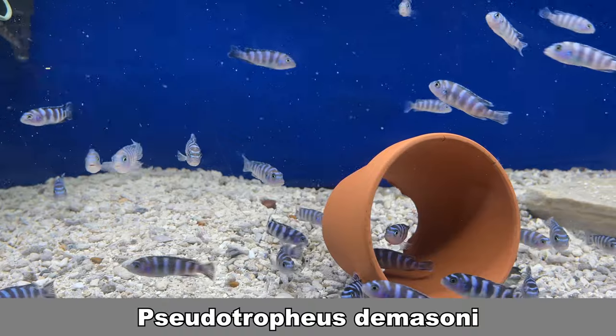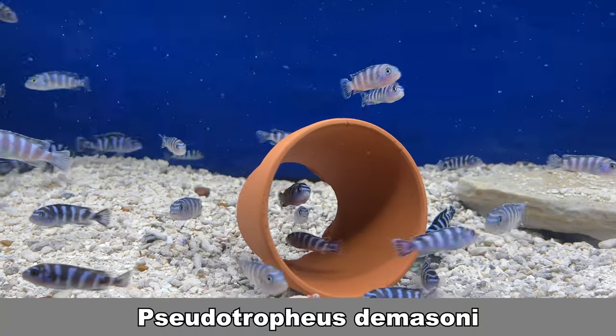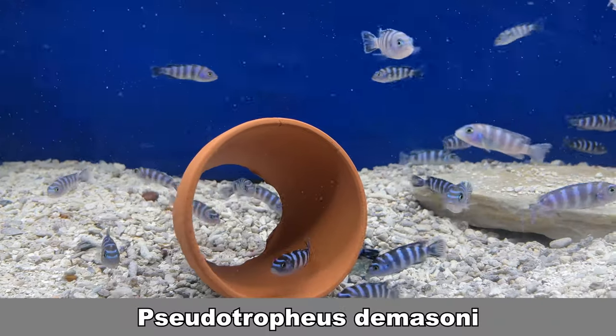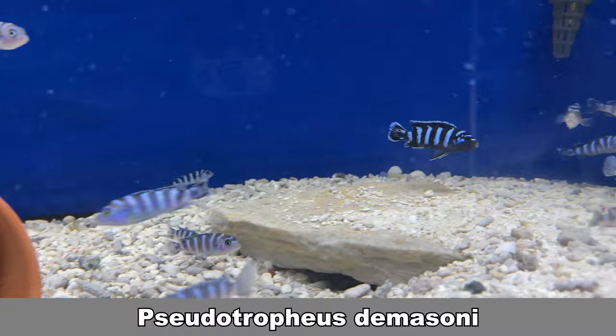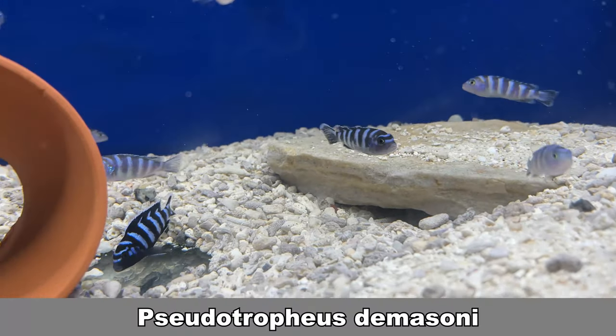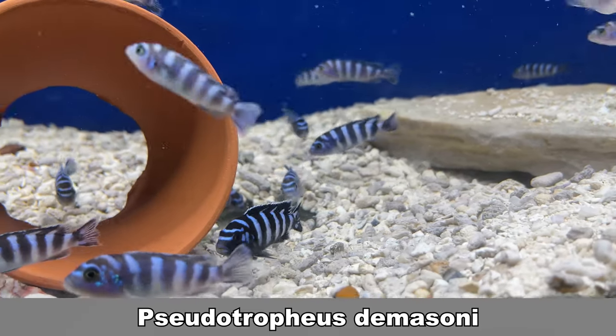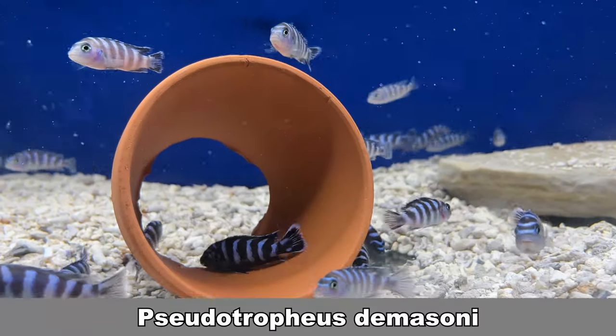Pseudotropheus demasoni, a classic. The males and females are roughly the same color. In this tank you can see the dominant male taking up space. In time, males and females alike will be the same dark blue color. In case you're wondering, there are 80 in this tank. So if ever you want to pass by this week, you don't need to reserve them — I've got enough for everyone.